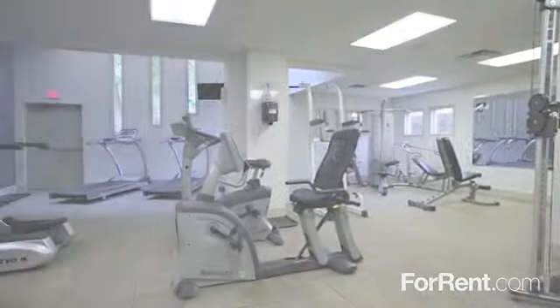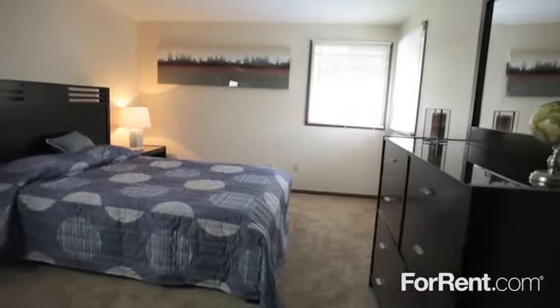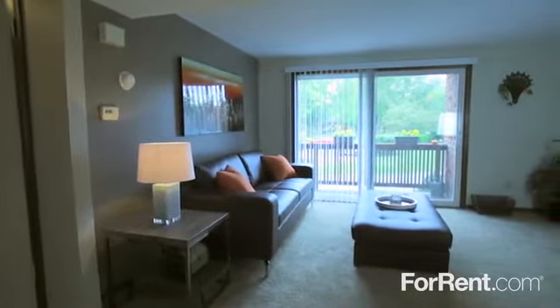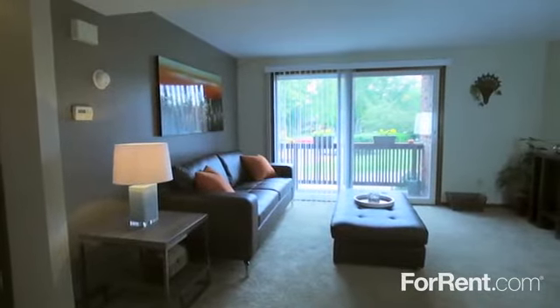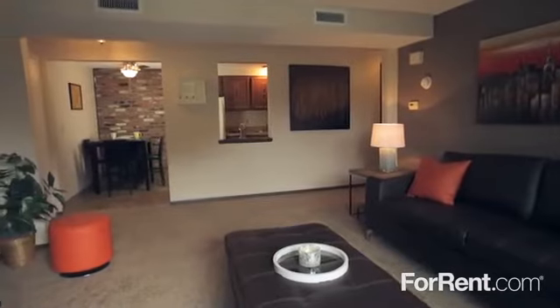At Raintree Island, you'll find spacious one- and two-bedroom apartments that feel like home, with a sliding glass door leading from the private patio or balcony into the living room, plush carpeting and vibrant accent walls, as well as a separate dining area.